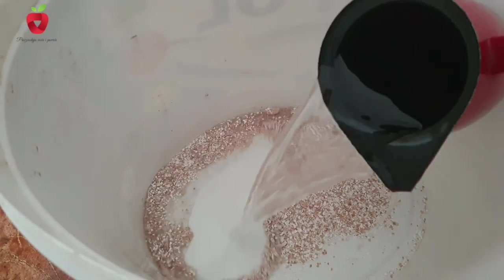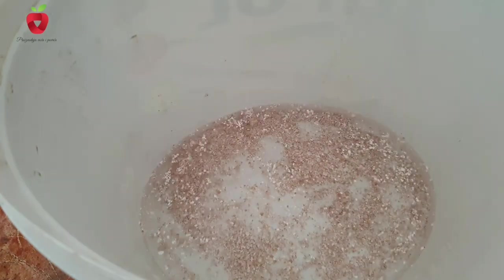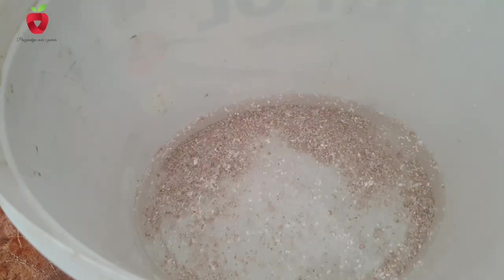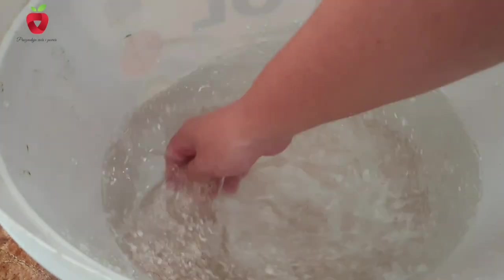You can use eggshell water for your flowers. You must add at least 6 eggshells — but it can be more — in 10 liters of water. Let it stand for a day or two, and then water your flowers with it so that they are lush and luxurious.